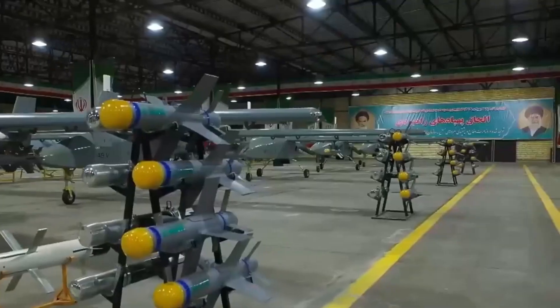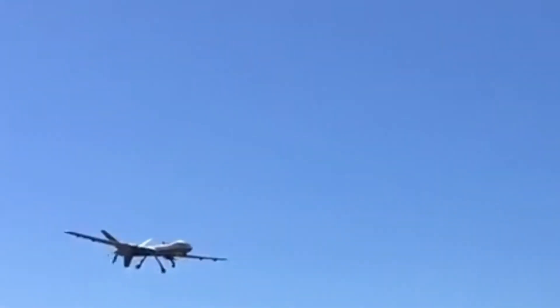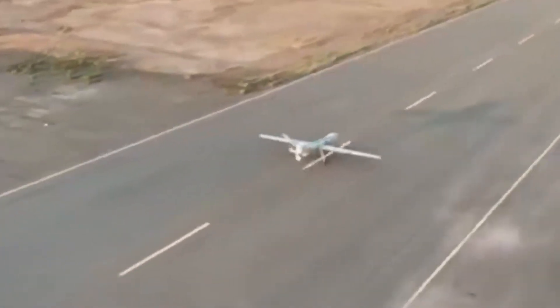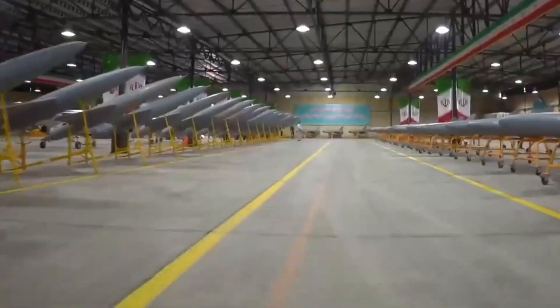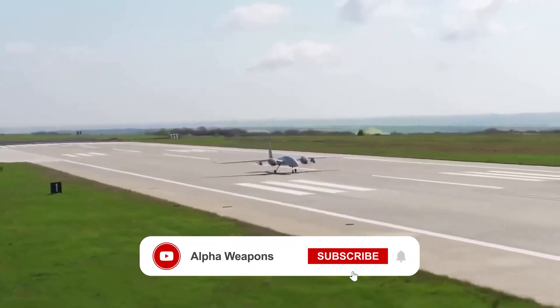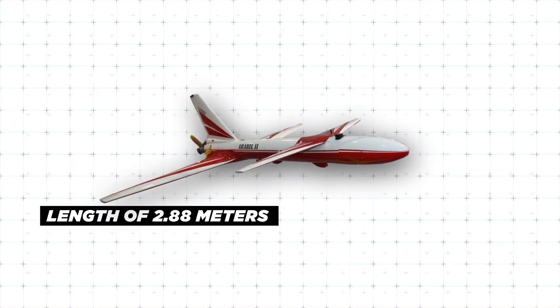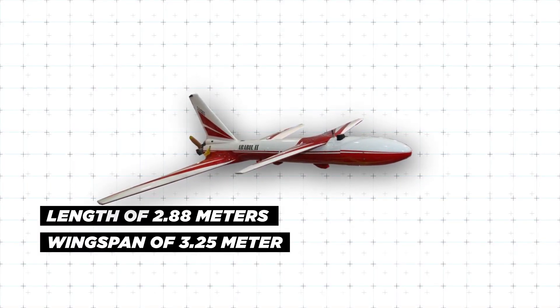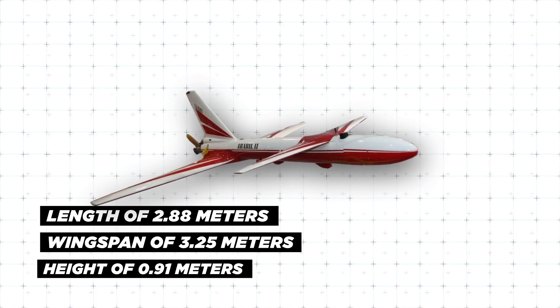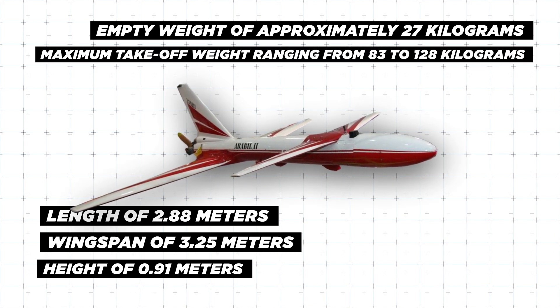The UAV's control system includes an autopilot system that transfers flight data to the ground station, enabling various maneuvers, flight planning, and guidance along desired routes using a global navigation system. Newer models are equipped with advanced features like the 123 system for automatic stabilization and GPS for enhanced navigation. In terms of specifications, the Ababil-2 has a length of 2.88 meters, a wingspan of 3.25 meters, and a height of 0.91 meters, with an empty weight of approximately 27 kilograms and a maximum takeoff weight ranging from 83 to 128 kilograms.